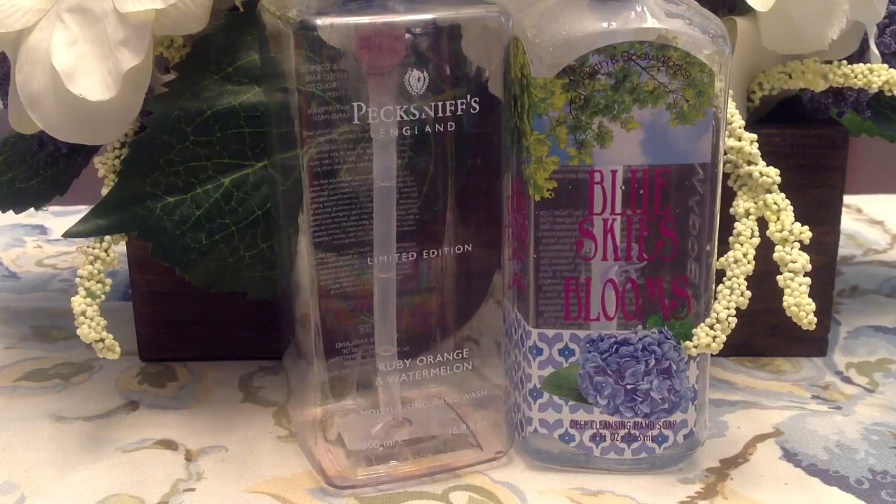I'm going to touch on the hand soaps I used up this month. I used up another of the Peck Sniff soaps in the ruby orange and watermelon, and I love this scent. I absolutely would recommend it. I was able to find this at TJ Maxx and Marshalls. It smells like a really juicy watermelon candy, and I absolutely love it for summer. I would repurchase this for sure.